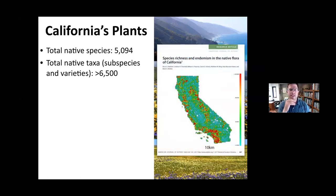Species richness and endemism in California are not evenly distributed. A recent paper from Bruce Baldwin and colleagues at UC Berkeley showed this using 10-by-10 square kilometer areas. Right around the Bay Area, there's a huge amount of diversity even in a small area — the Bay Area is a biodiversity hotspot within a biodiversity hotspot.